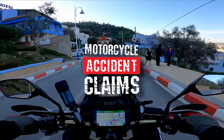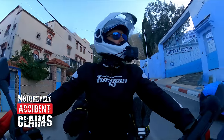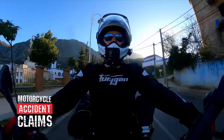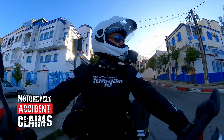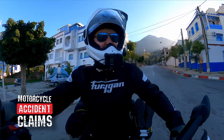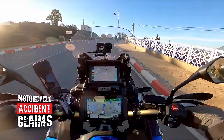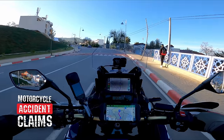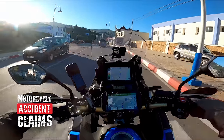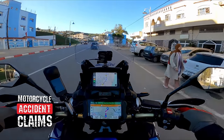I want to thank Motorcycle Accident Claims for getting on board with me on this series. As part of that partnership I can offer you guys a free legal membership - even if you've got ongoing claims, just give these guys a call. Totally independent, really nice guys. This membership is £39.99 a year, but through me it's free forever. By becoming a member you get entered into any giveaways they run, and you don't need to re-enter - just signing up puts you in automatically. It's a win-win. There's a link in the video description.